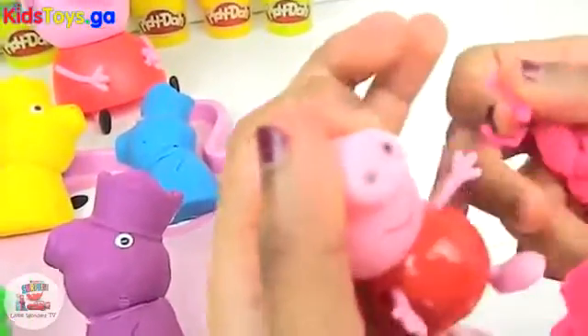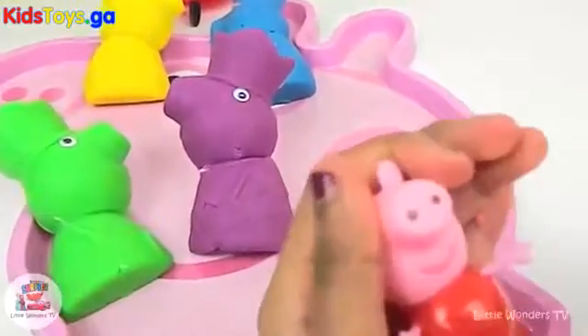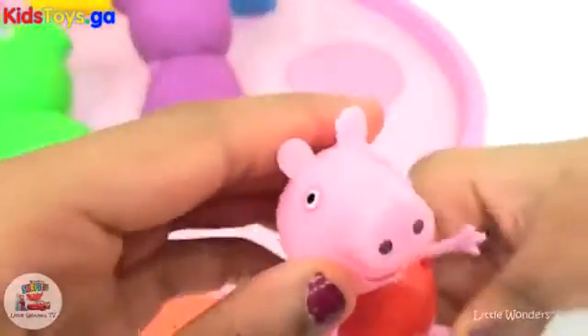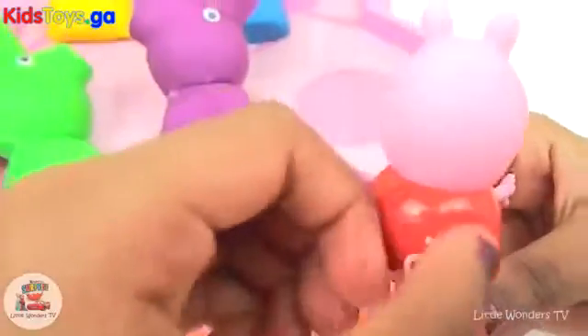We got a swimming Peppa Pig. She has a favourite colour swimming, but she loves red, that's why. Look at how cute she is. There's some looks over here.